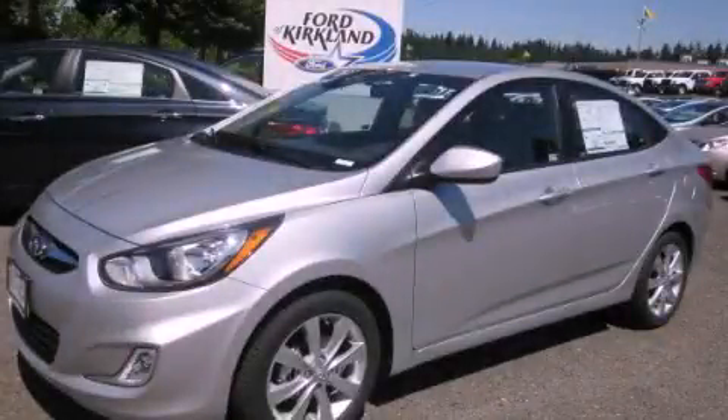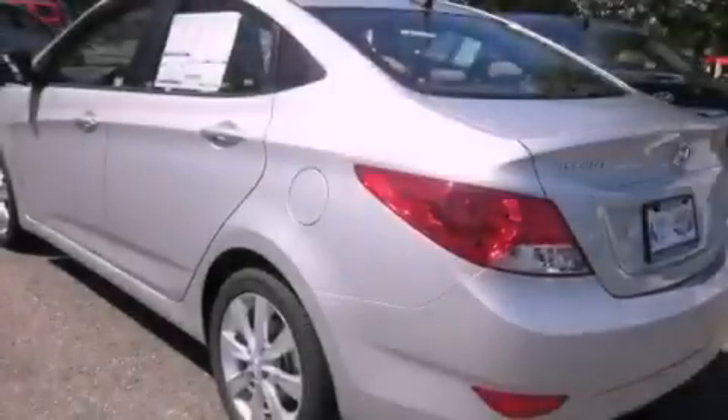This is a brand new 2012 Hyundai Accent. It has a 1.6-liter four-cylinder engine and an automatic transmission.